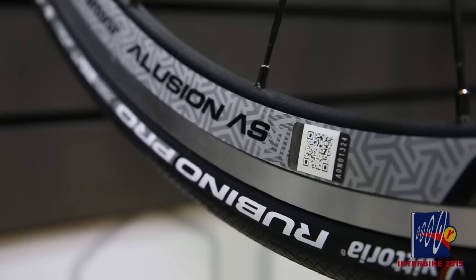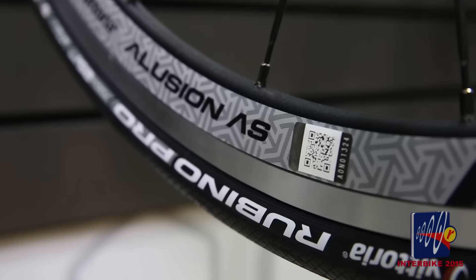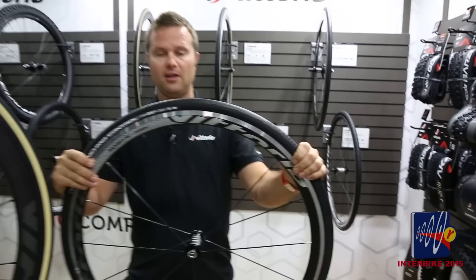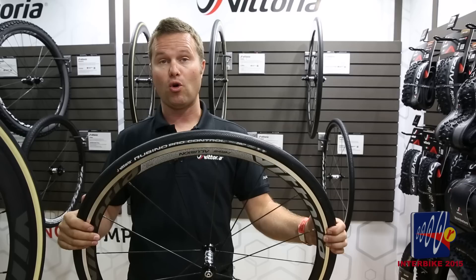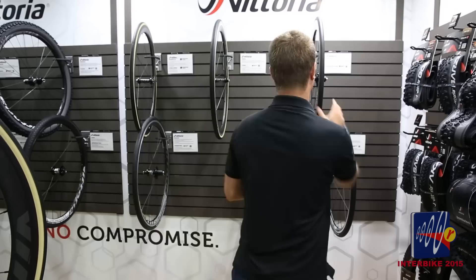New to show this year is the Rubino Pro Control. This tire also has the graphene compound with 3C — three variations of the graphene compound mixed on a new tread design. The tread wraps around the side, providing some sidewall protection as well. This tire is excellent in inclement weather, very fast rolling — all the things you love about graphene in a nylon clincher form.